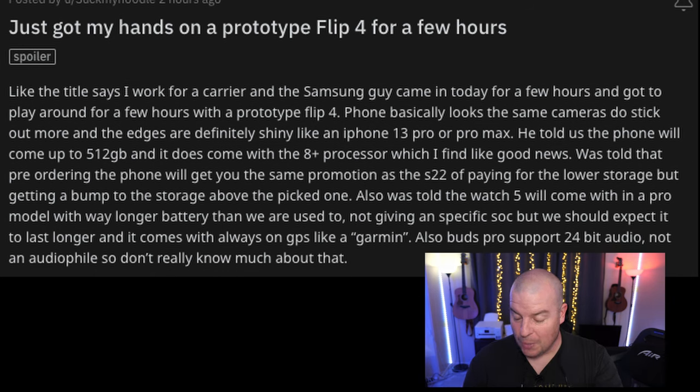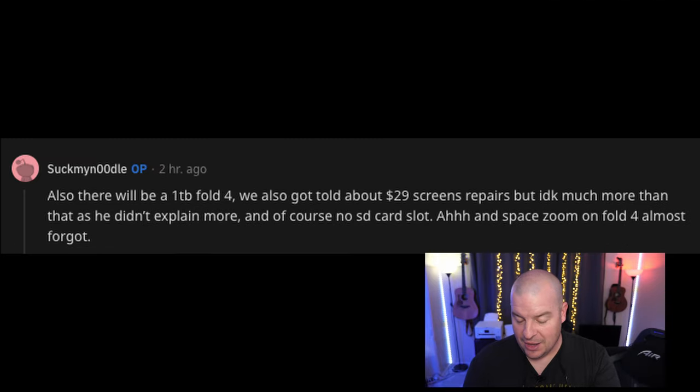In another comment he said there will also be a 1TB Fold 4, which we've heard and keeps going back and forth — we've seen people showing off prices but not the 1TB option. If he works at a carrier store, you'd think the 1TB would be available there as well, which is a big takeaway. We were also told about $29 screen repairs on the Z Fold 4 — that's huge, especially if you don't need insurance, and it only costs $29.